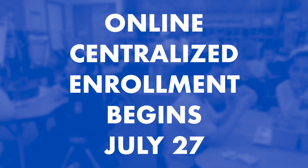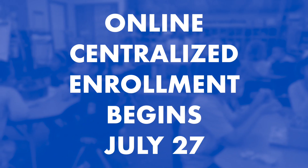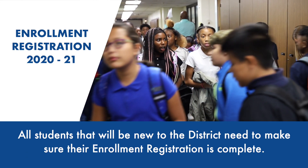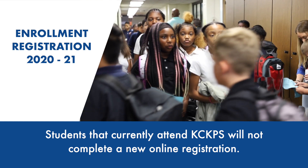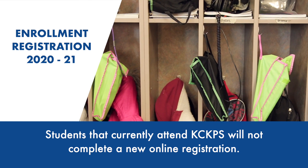Our online centralized enrollment will begin July 27th. All students that will be new to the district need to make sure the enrollment registration is complete. Students that are currently attending the Kansas City, Kansas public schools will not complete a new online registration.